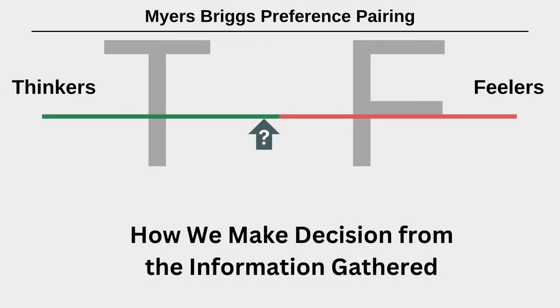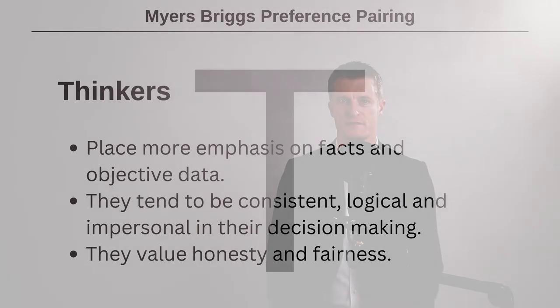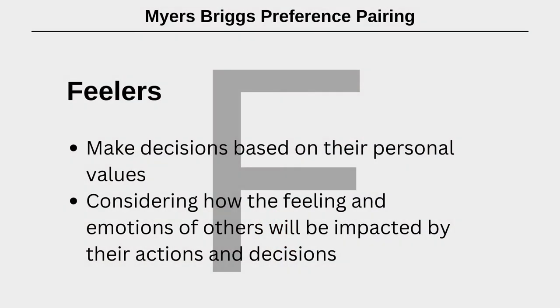The third preference pair is thinkers and feelers, which is about how people make decisions from the information gathered. Thinkers place more emphasis on facts and objective data, tend to be more consistent, logical and impersonal in their decision making, and value honesty and fairness — statements like: I notice inconsistencies, I believe telling the truth is important, I can be seen as uncaring or indifferent. Feelers tend to make decisions based on their personal values while considering how the feelings and emotions of others will be impacted — statements like: I like to maintain harmony in the team, I am tactful and caring, I make decisions with my heart, I can be too indirect at times.